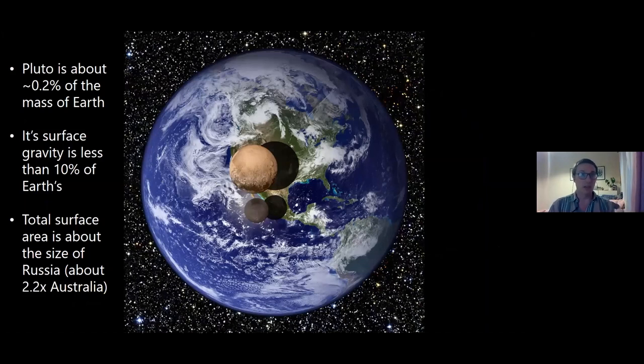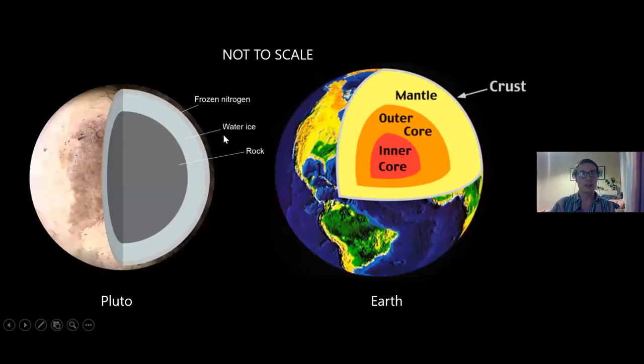Pluto is very small: 0.2% the mass of Earth, with surface gravity less than 10% of Earth's — not too dissimilar from the Moon. It's about the size of Russia, or just over twice the size of Australia. In composition, Earth has a metallic inner core and rocky mantle, but Pluto has a rocky core with water ice acting as its mantle. Above that it has a layer of nitrogen ice — nitrogen is like the water on Earth in some ways, though it's mostly solid. There's also an atmosphere.